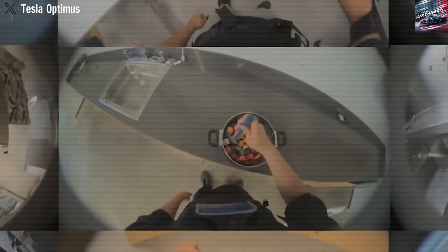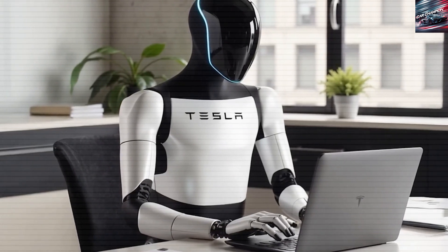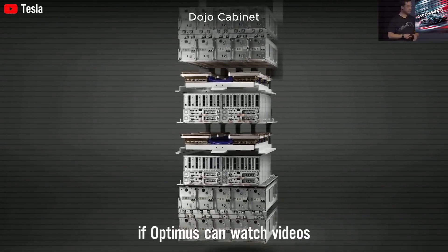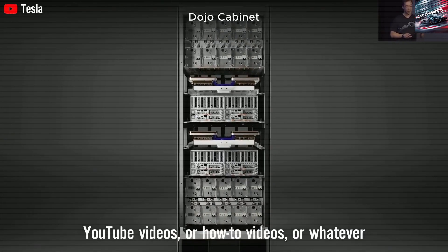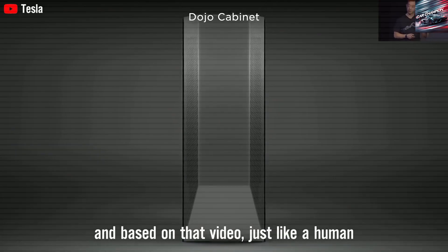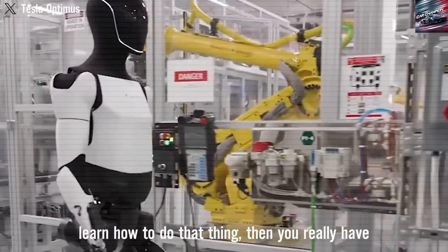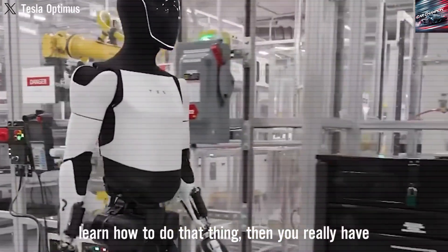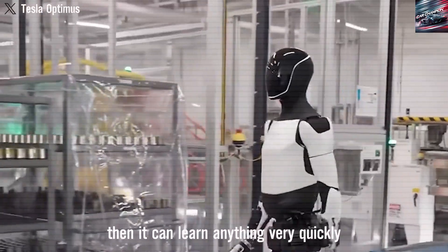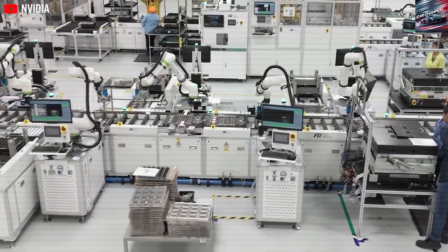Optimus Gen 3 is increasingly capable, with regular software updates adding features like cleaning and even basic home maintenance. A recent viral video showed the robot performing real household chores — stirring food, vacuuming, wiping surfaces — tasks that would have easily disrupted earlier versions. Elon Musk's enthusiasm was clear when he stated that a robot capable of acting like your own personal assistant, something akin to C-3PO or R2-D2, is no longer far-fetched.